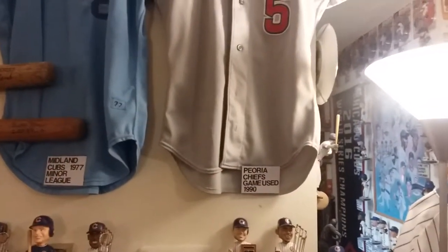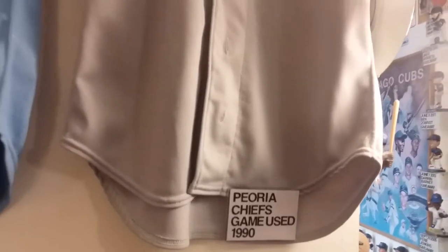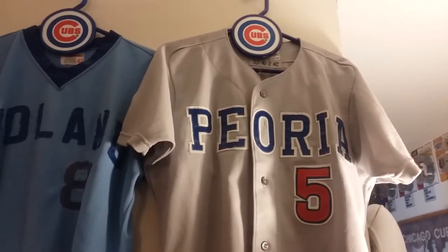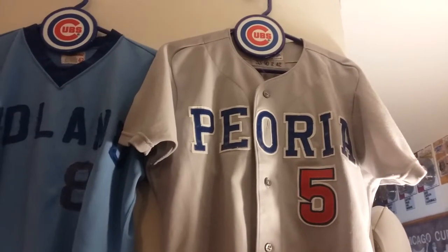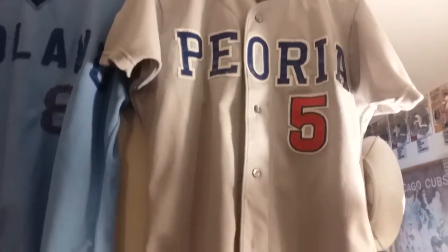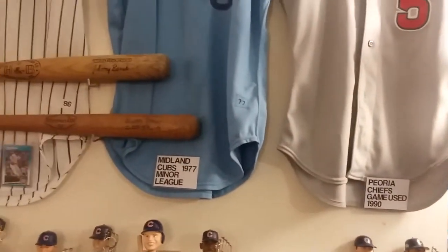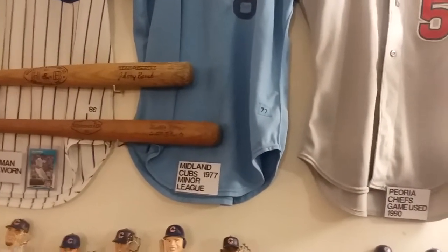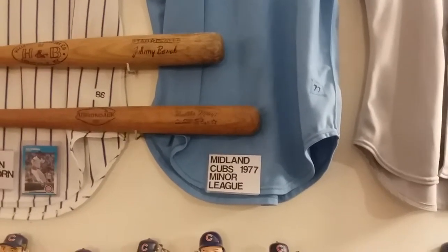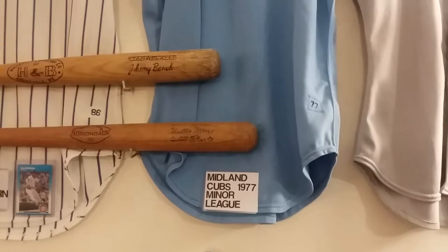The first one is Peoria Chiefs, which was — and still is — a minor league team of the Chicago Cubs. This was a game-worn jersey. In the 70s, 80s, and 90s, they used to give back their uniforms after they were used in major league baseball, like the Cubs. They would send them down to the minor league and they would be repurposed for the minor league team. Sometimes they would keep them, sometimes they would throw them out, depending on how worn they were. Each player had two sets, and that would last them all year.